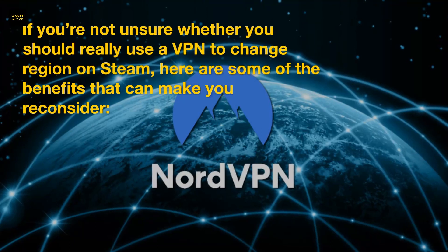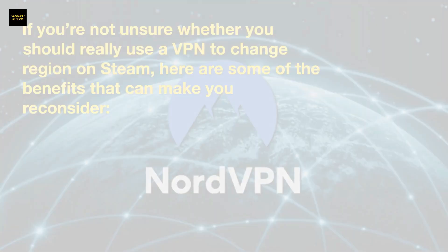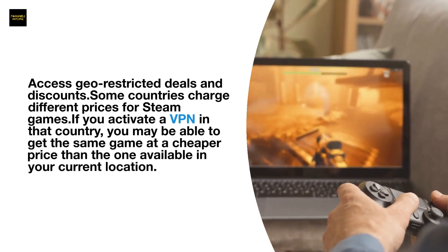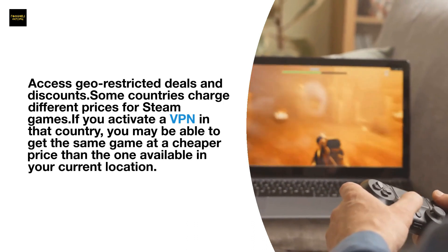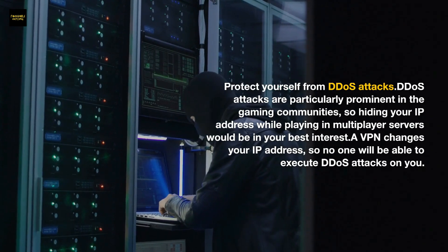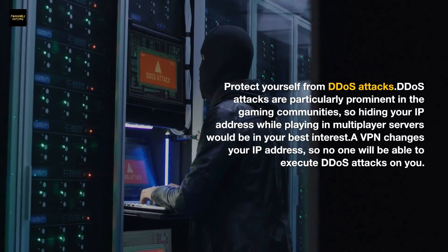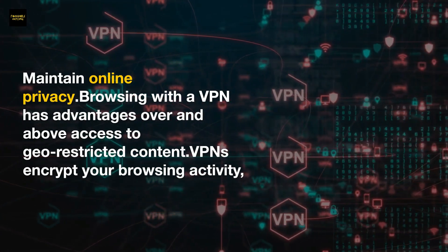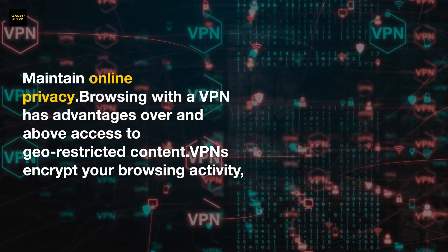Here are some benefits of using a VPN to change your Steam region. First, access geo-restricted deals and discounts — some countries charge different prices for Steam games, and a VPN may help you get the same game at a cheaper price. Second, protect yourself from DDoS attacks, which are particularly prominent in gaming communities — a VPN changes your IP so no one can target you. Third, maintain online privacy — VPNs encrypt your browsing activity, keeping you safe and anonymous online.